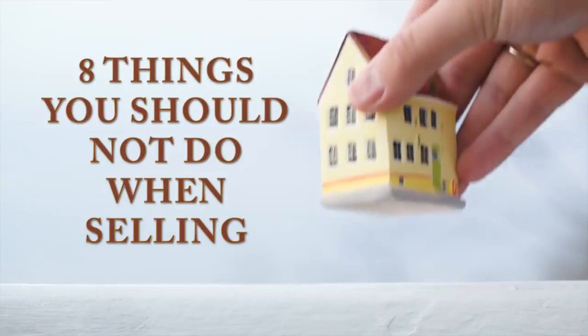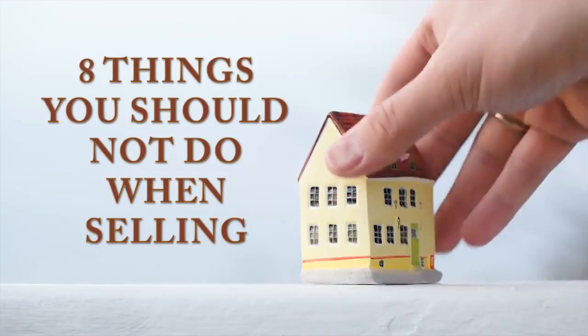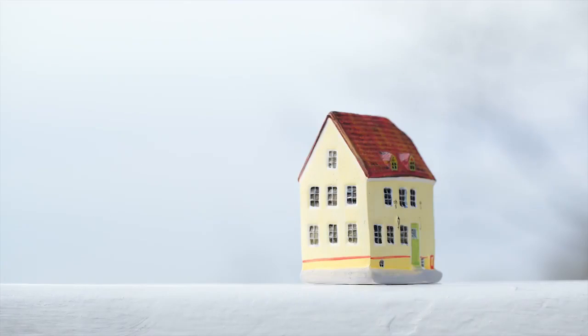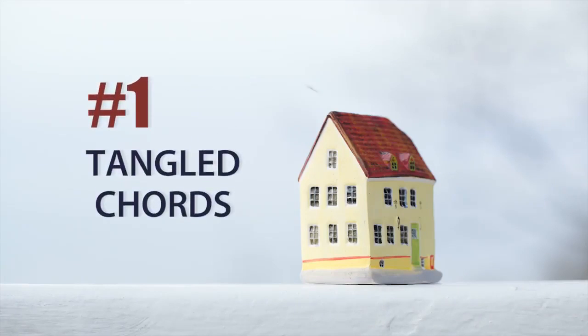So obviously when selling your home, there's things that you want to do, but there's also things you want to avoid. These eight things around your home can make it look so messy. The first thing is tangled cords.